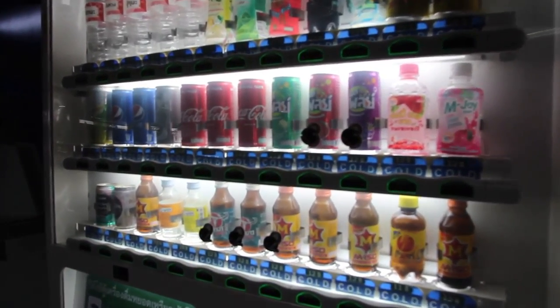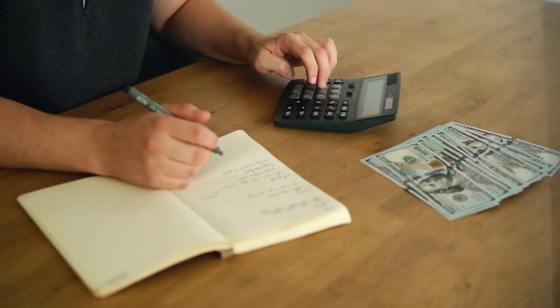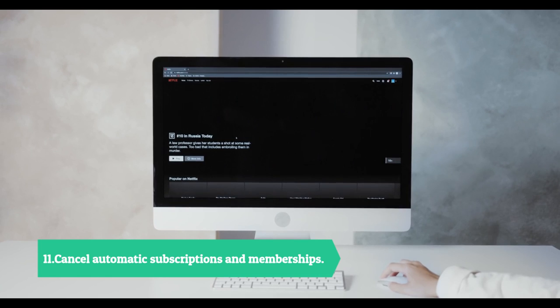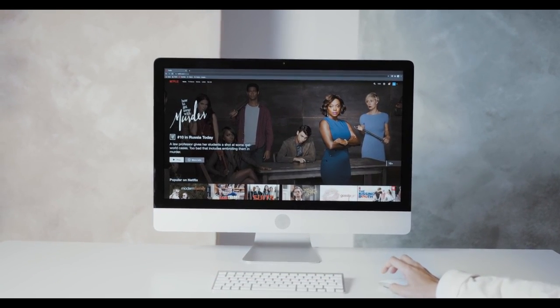Tip ten: annualize your spending. Do you pay twenty dollars a week for snacks at the vending machine at your office? That's one thousand dollars you're removing from your budget for soda and snacks each year. Suddenly that habit adds up to a substantial sum.